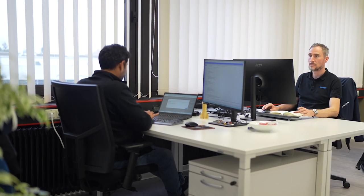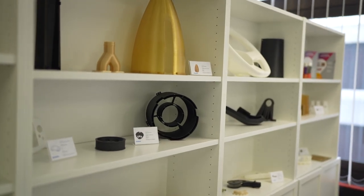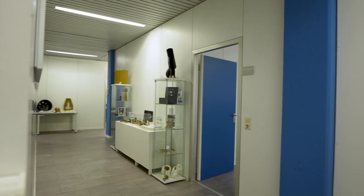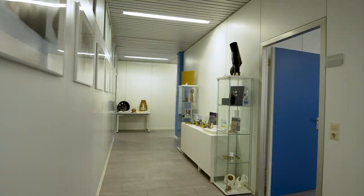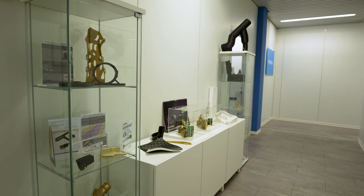Intamsys is a 3D printer manufacturer. We produce 3D printers especially for industrial applications. We are focused on engineering and high-performance materials. Our printers, from the first FunMat HT to now the 610 HT, can print really industrial and large-size high-performance parts for demanding industrial applications.